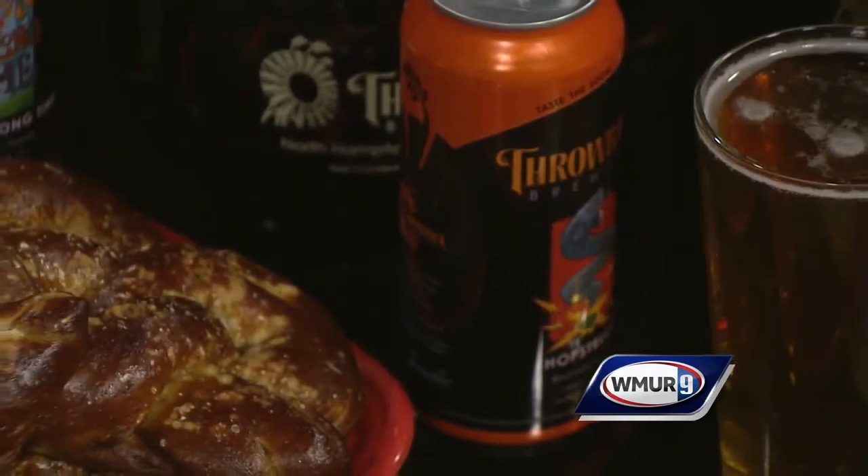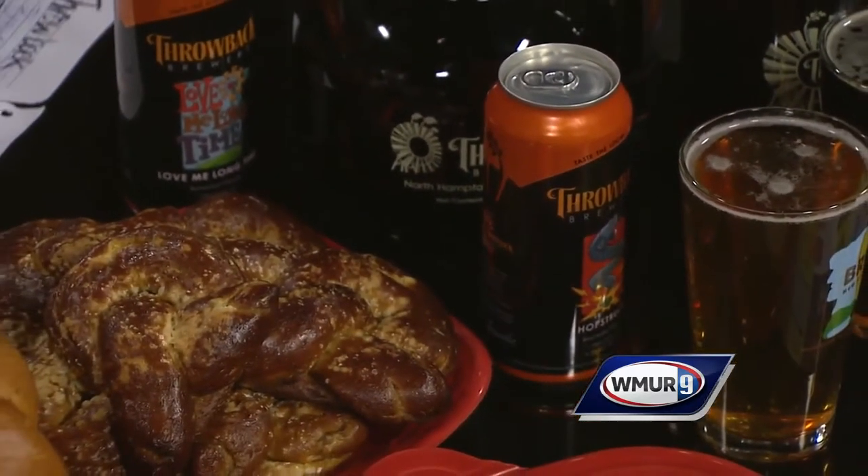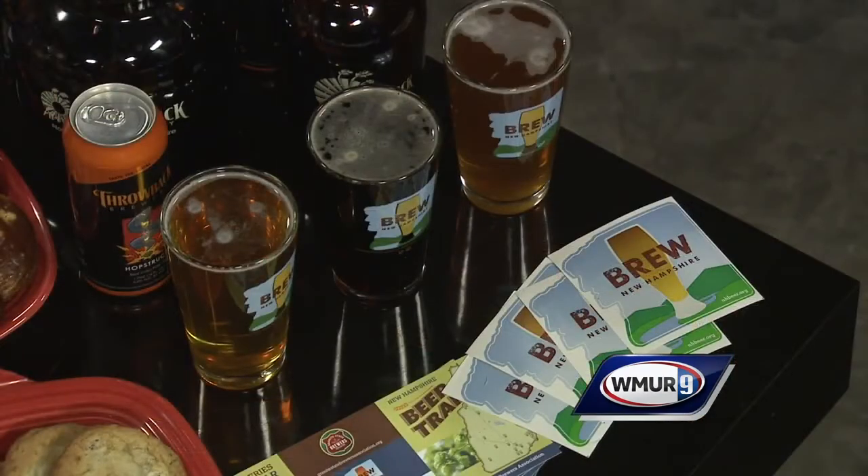We make all our beers at the property in the barn. We brought some of the beers that we're canning now: our Hank's Pale Ale, Love Me Long Time Pilsner, the Hopstruck Red IPA, and our Dippity-Doo Brown Ale — it's an American Brown. As for where the names come from, sometimes there's drinking involved, and sometimes the name comes before the beer and we're inspired by something to create it.